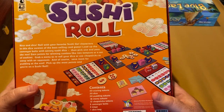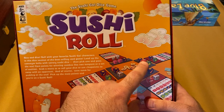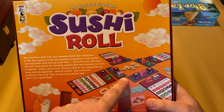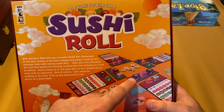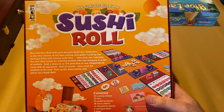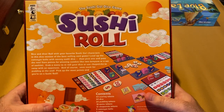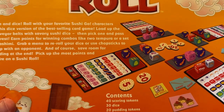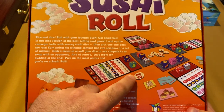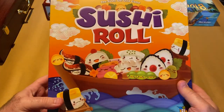Sushi Roll — we talked about Sushi Go, and this is the dice version. You roll dice and then pass them using little cardboard conveyor belt pieces that look like the sushi conveyor belts you see on YouTube videos and shows. You're trying to get certain sets and score each round with little score tokens. Very fun dice version of Sushi Go — called Sushi Roll, also published by Gamewright Games.